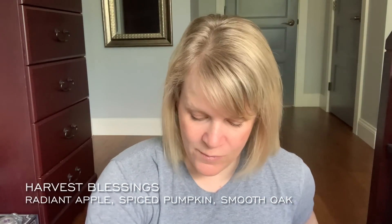Well-loved Harvest Blessings — I don't remember exactly what's in this, probably apple, pumpkin, maybe oak and spices. I find this smells like Yankee Candle's Harvest, which to me has a lot of cinnamon — and I'm getting a lot of cinnamon here from when I warmed it before.